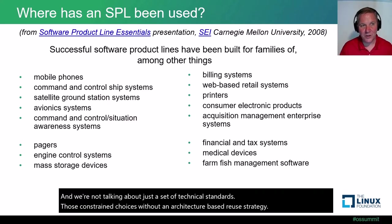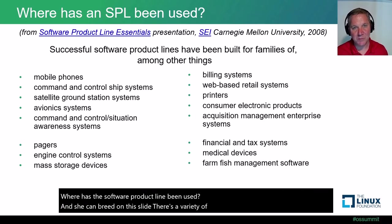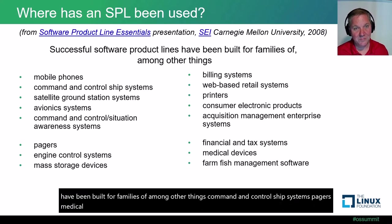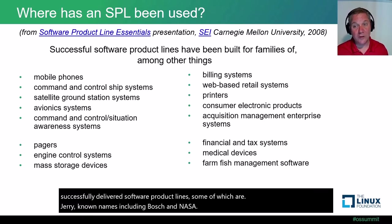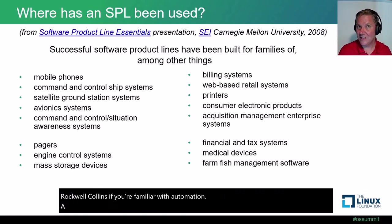Where has a software product line been used? Successful software product lines have been built for families of, among other things, command and control ship systems, pagers, medical devices, consumer electronics, and billing systems. In the linked slide deck you will find a number of companies, including very well-known names such as Bosch, NASA, Rockwell Collins, Siemens, and the U.S. Army, that have successfully delivered software product lines.